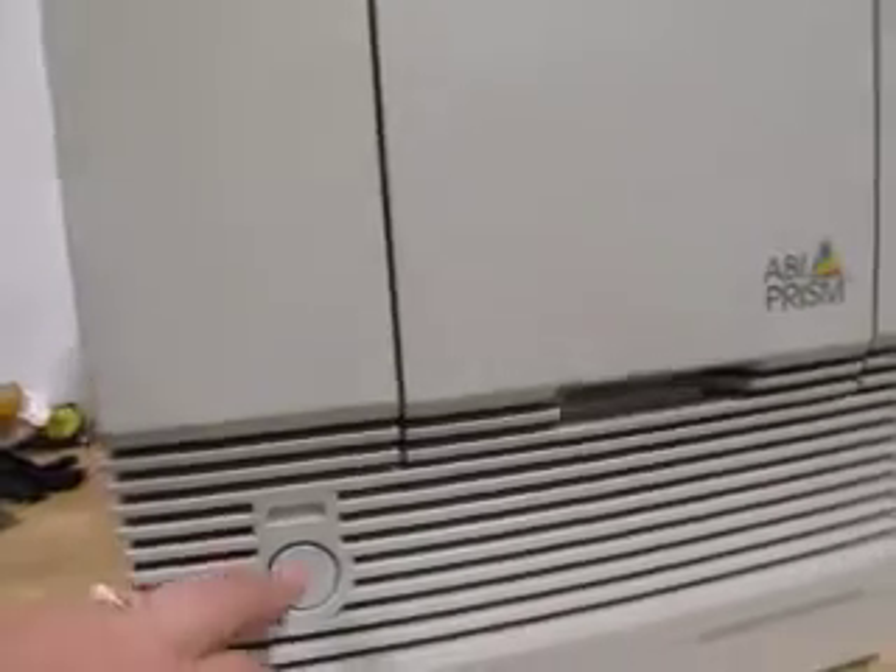I don't know much about it. Turn it on — sounds good. The light lights up, nice and bright.